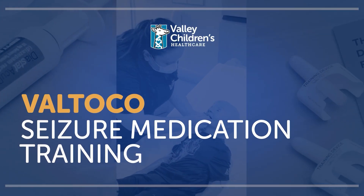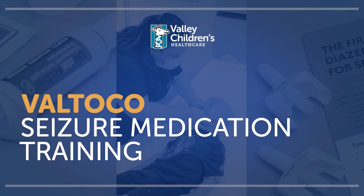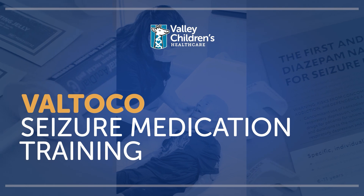Thank you for joining us as we learn about proper administration of several common seizure rescue medications. Prolonged tonic-clonic seizures or clusters of shorter seizures left untreated can sometimes lead to status epilepticus — a seizure that lasts for five minutes or longer, or multiple seizures back-to-back without returning to a normal level of consciousness within a five-minute period. Treatment within three to five minutes can often stop this from happening and help prevent permanent brain damage or death.